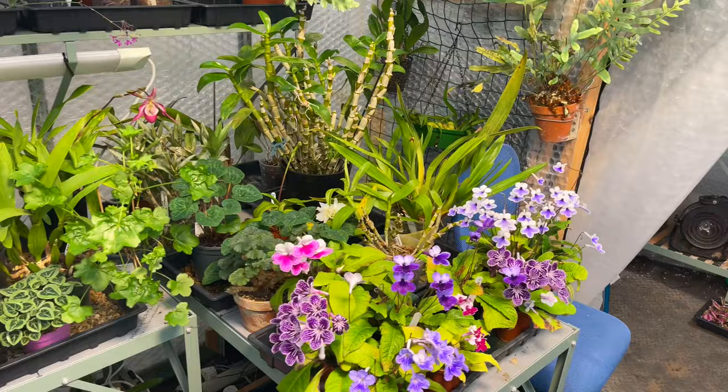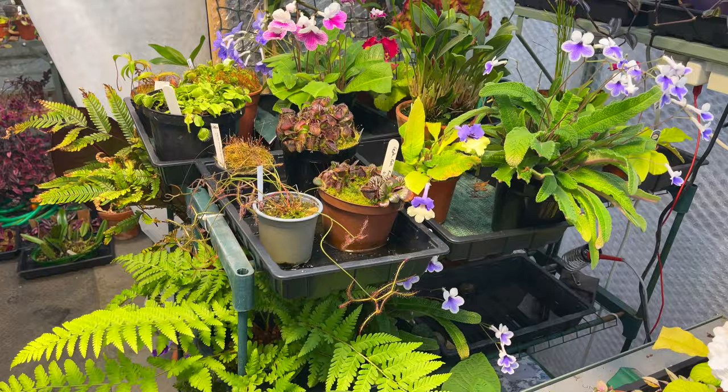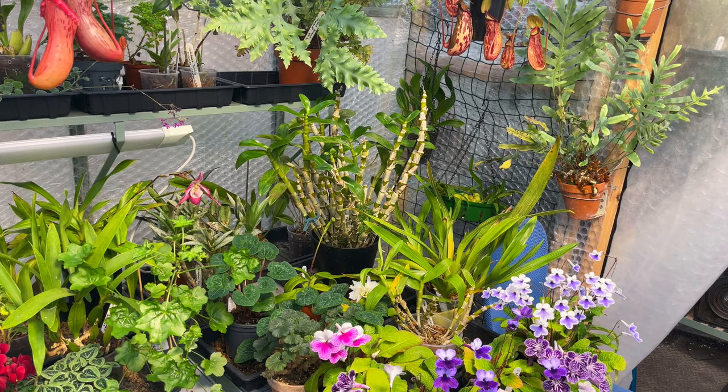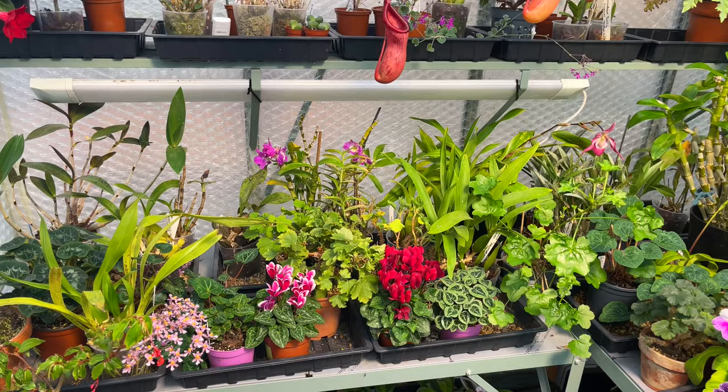I'm not going to mention every single plant genera that I've got growing in here. As you can see there's an awful lot of plants in the greenhouse at the moment - I'm falling over things and struggling to find places for the inevitable new purchases. There's little point showing you plants that won't grow easily inside a house, so I'm just going to focus on the ones that I think will grow inside a house.